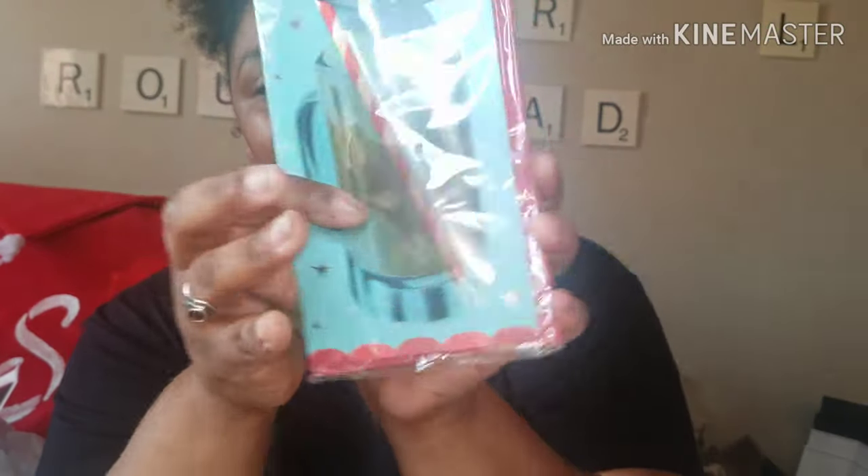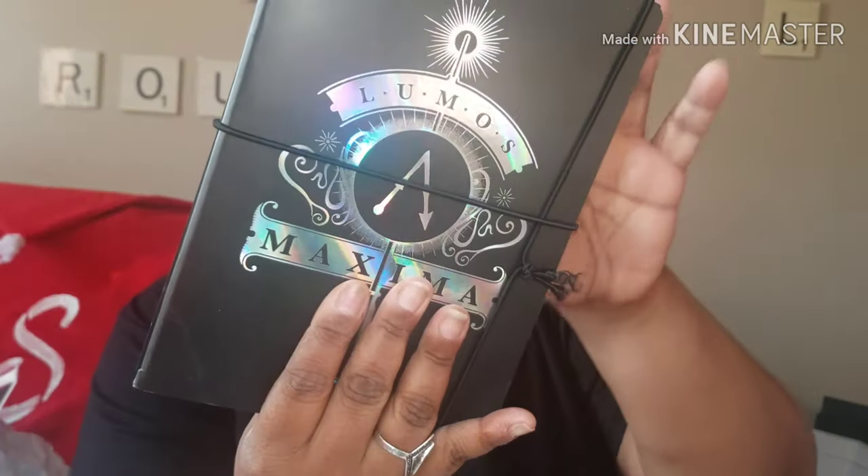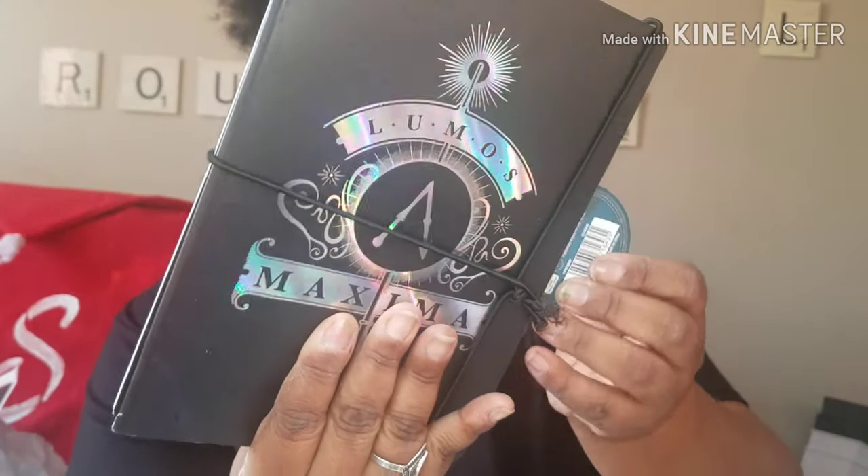I got this 'Cheers Grad' sticker — I want to use it on a card. And I got a Loomis Maxima Harry Potter notebook for my son. It's just lined paper on the inside, but I like how it closes up. So I got that for him so he can jot down his thoughts.